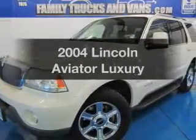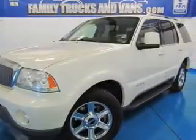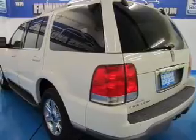Presenting the 2004 Lincoln Aviator. If you're looking for an automobile with great attributes, look no further.